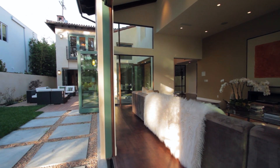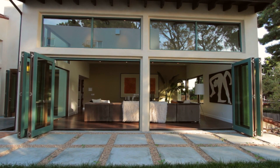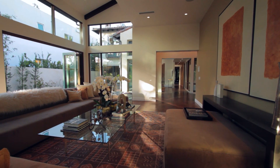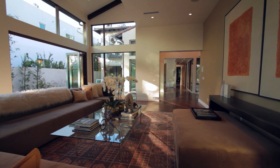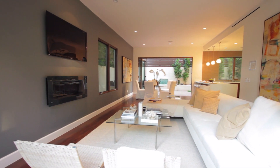Throughout the first level, French pocket doors invite a cool breeze. Enter the open formal living area offering high ceilings and views to the backyard. The perfect family room is complete with a custom fireplace and wood floors throughout.